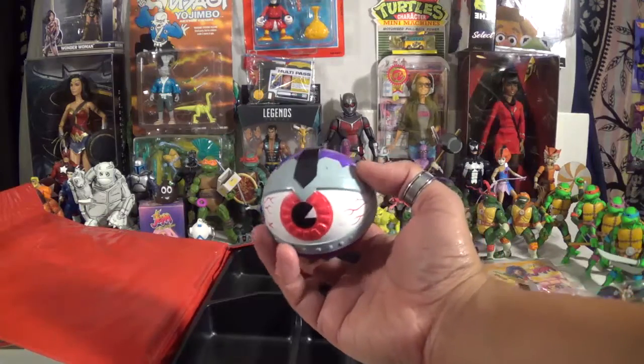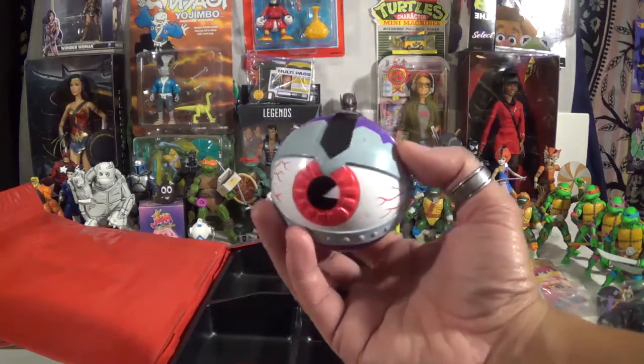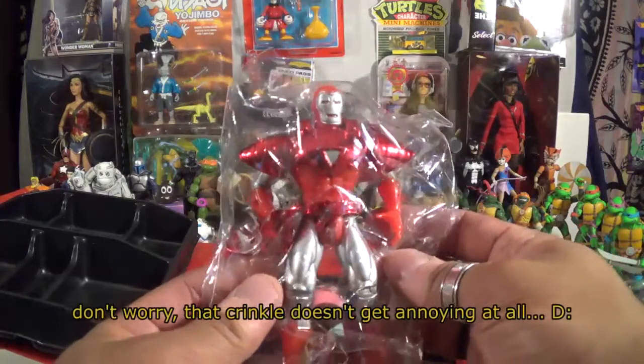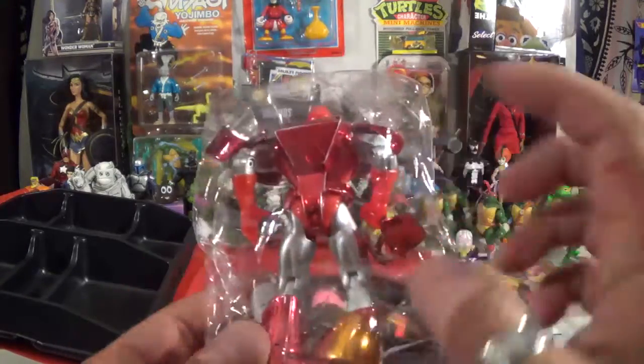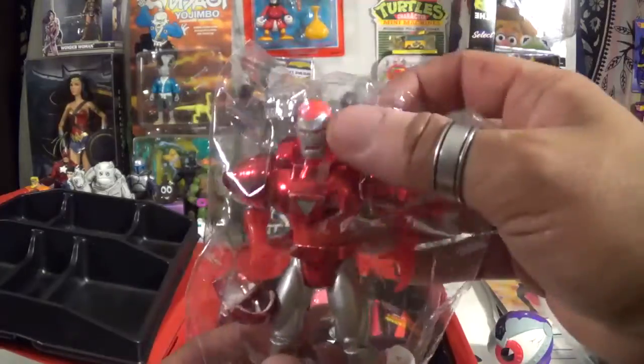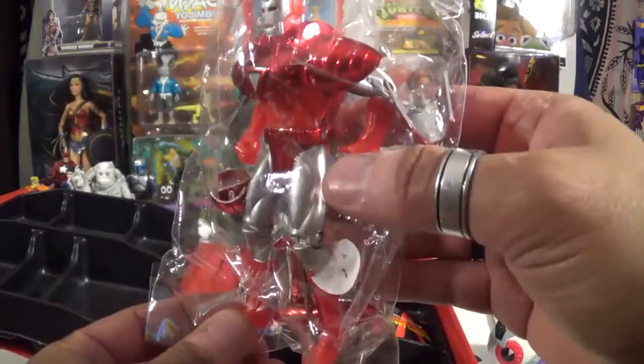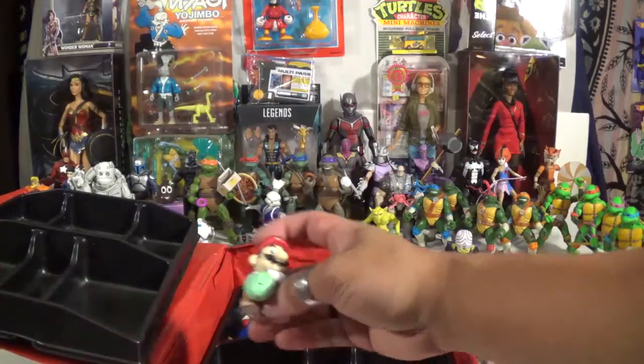Someone was selling the Eye of the Technodrome for cheap, so I was like, why not? Got me also a Vecmetal Iron Man from the 90s Toy Biz series right there. I've been wanting this guy for a minute, found him fairly cheap, and looks like almost all his accessories are there. Really cool.